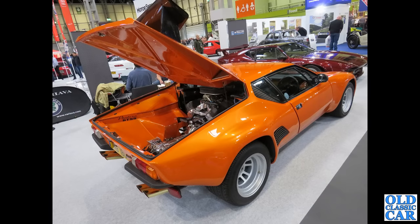A De Tomaso Pantera GT5S shows its engine bay here down at the NEC.